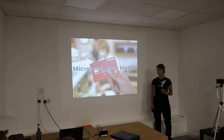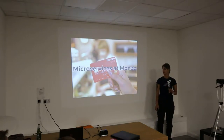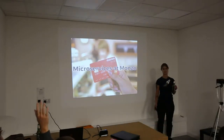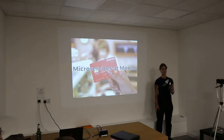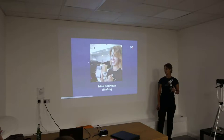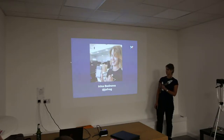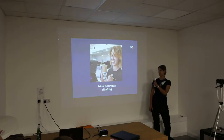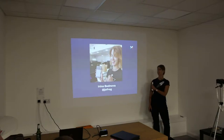Before I dive into our architecture, who's heard of Monzo? Who has a Monzo card? Unfortunately, I didn't bring any with me, so I'm really sorry about that.